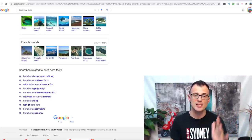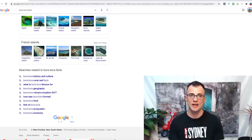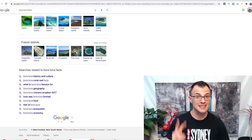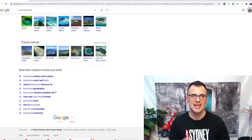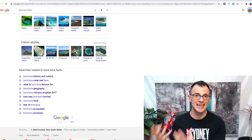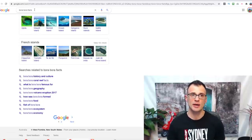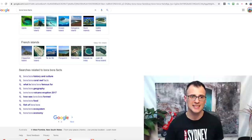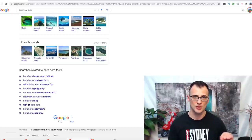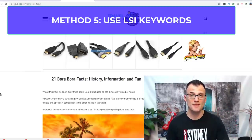Using LSI keywords does two things: first, it helps you rank for more keywords — if your article about Bora Bora facts mentions 'Bora Bora volcano eruption,' you'll have a chance of appearing for that search term too. Second, it signals to Google that your article is a high-quality, in-depth resource covering all related searches. So it's a very good idea to include them.